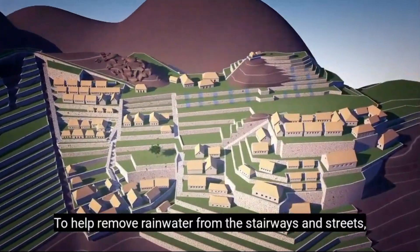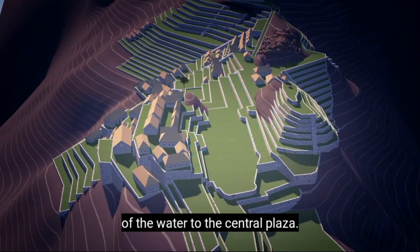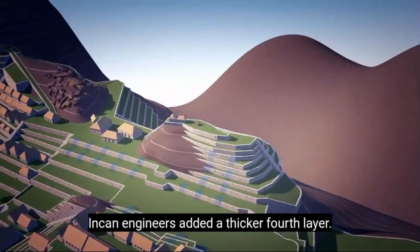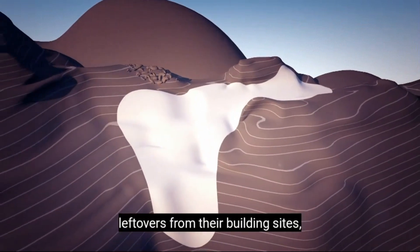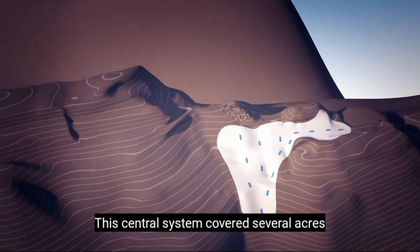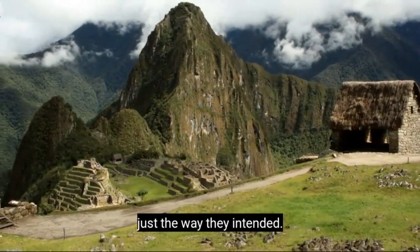To help remove rainwater from the stairways and streets, the Incans built a series of 130 drains throughout the city, diverting much of the water to the central plaza. Incan engineers also added a thicker fourth layer made of white stone chips — leftovers from their building sites — extending nine feet below the surface. This central system covered several acres and allowed large amounts of water to drain, leaving Machu Picchu high and dry, just the way they intended.